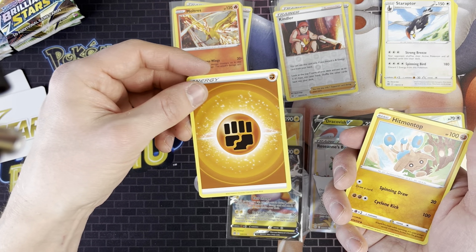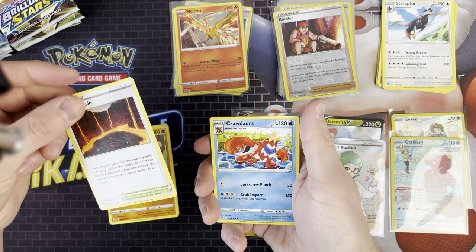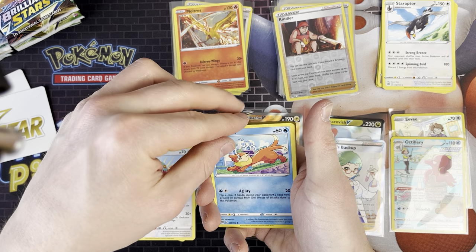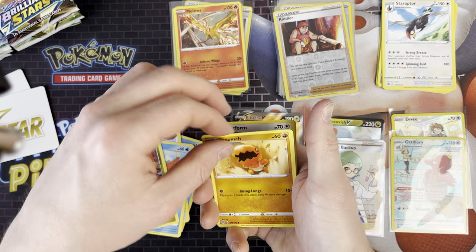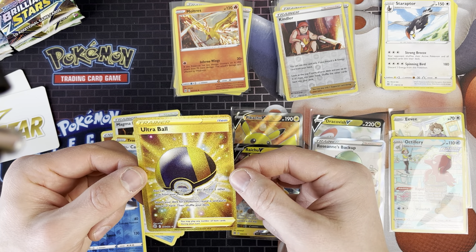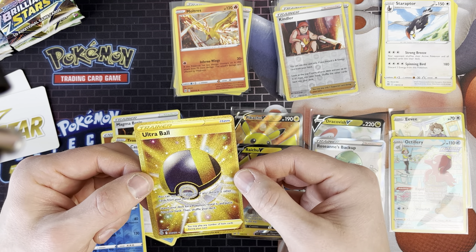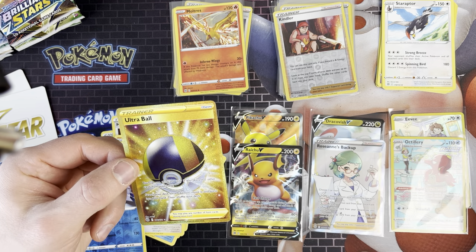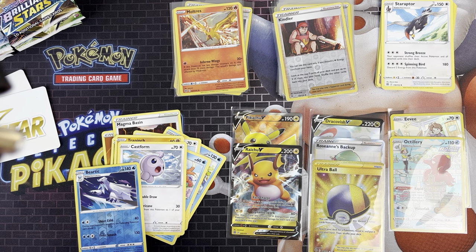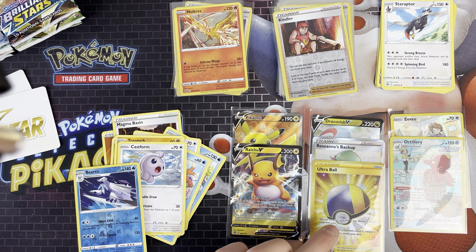We've got Fighting Energy, Hitmontop, Magma Basin, Crawdaunt, Holuka, Boisel, Gible, Trapinch, Castform, Bertic, and an Ultra Ball which is a Secret Rare! It's a bit off-centred - bigger to the left than the right - but still a very good pull. Let me check the value... wow, that's actually worth £24! I didn't really think the Ultra Ball would be worth that much.